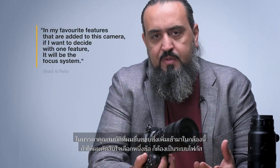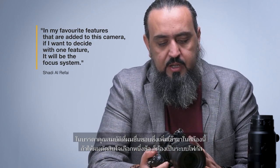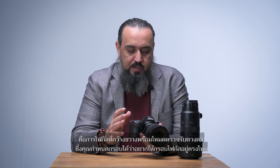In terms of my favorite feature added to this camera, if I had to pick one, it would be the focus system. One of the amazing focus features I love in the new camera is the wide area autofocus with eye detection — you can set the zone where you want the camera to focus, and the camera will do the rest, keeping focus on the eye. This is an amazing feature. Thank you very much, and hopefully we'll see you soon.